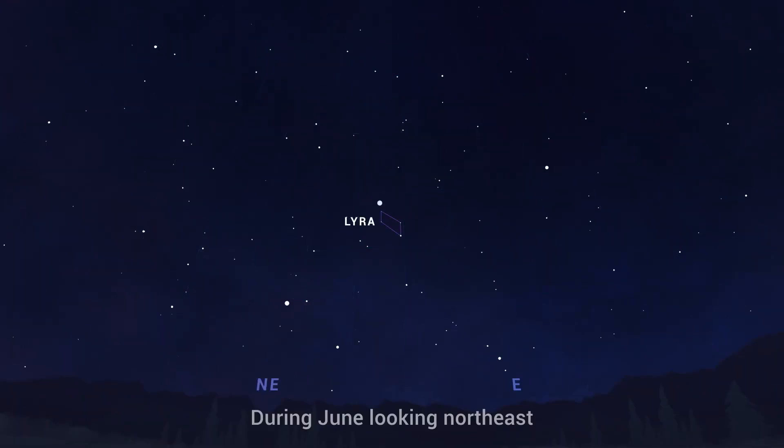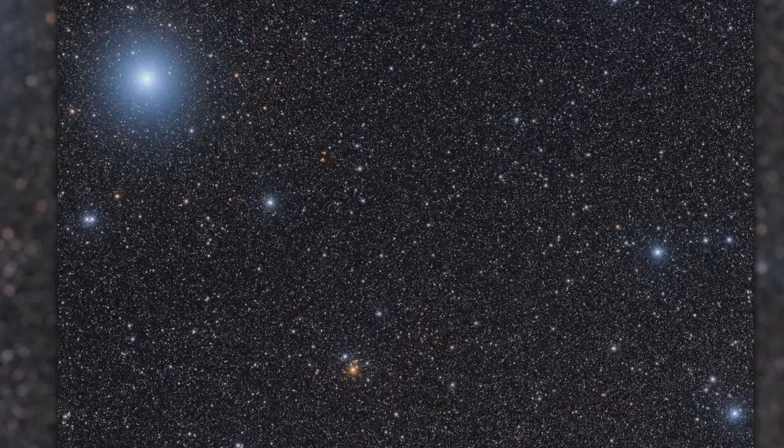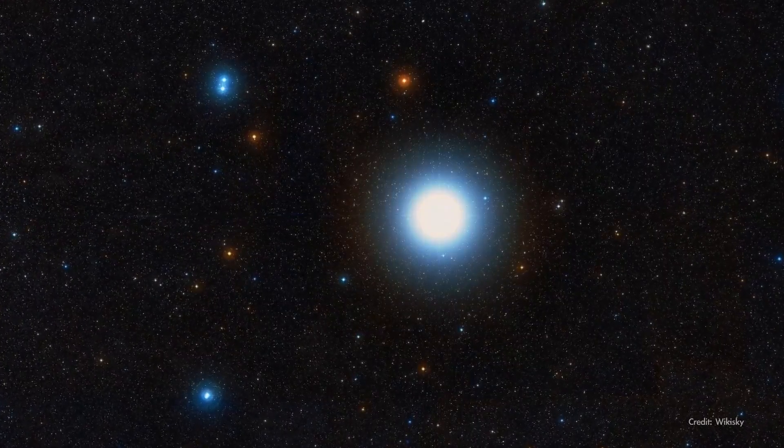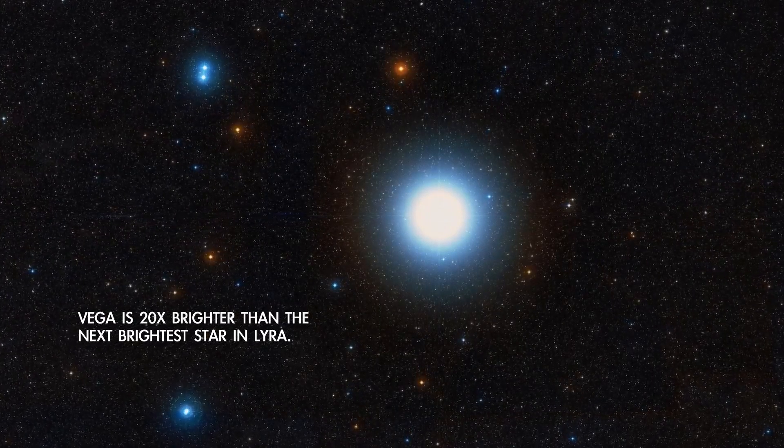Find Lyra by looking for Vega, which is the westernmost of the three bright stars in the Summer Triangle. In the Northern Hemisphere, you'll find it halfway up the eastern sky in the first couple of hours after dark in June. Vega is by far the brightest star in Lyra — it's the fifth brightest star in the sky and the second brightest in the Northern Hemisphere after Sirius. A pair of binoculars will help you see the other stars in Lyra, which form a sort of parallelogram hanging beneath it, sometimes described as looking a bit like a diamond ring, with Vega as the diamond.